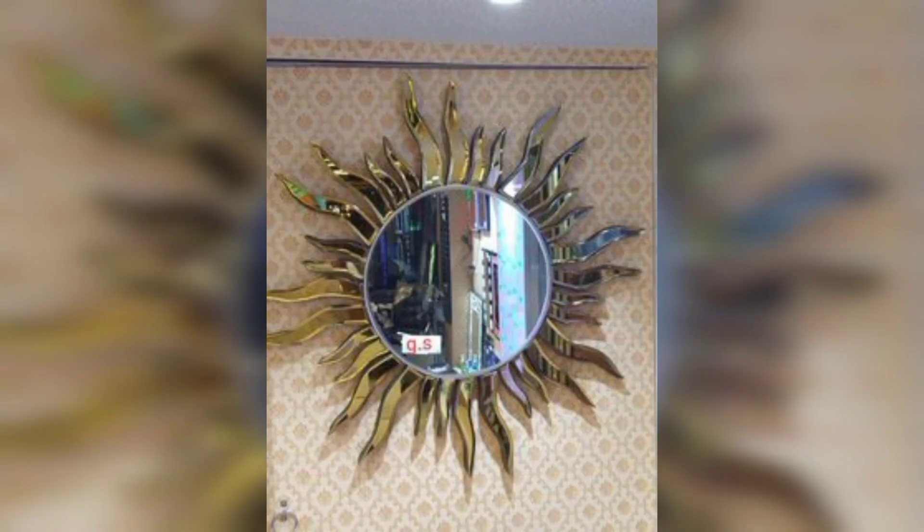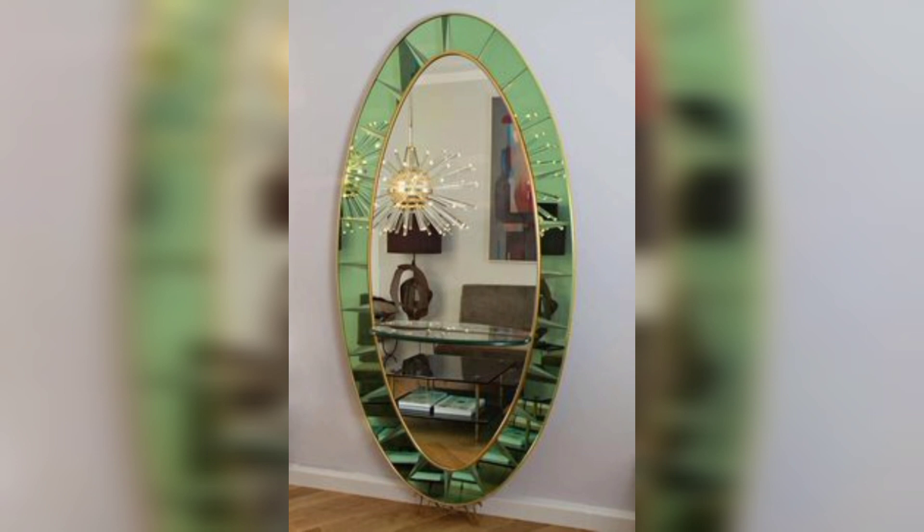Mirror backsplash: install mirrored tiles or panels as a kitchen or bathroom backsplash to add sparkle and create an illusion of expanded space.